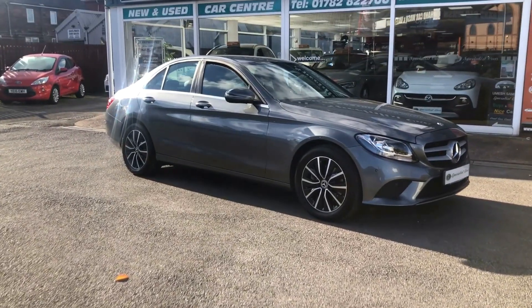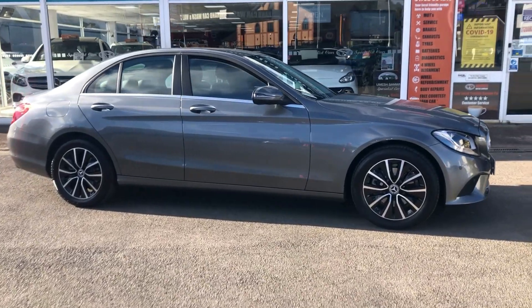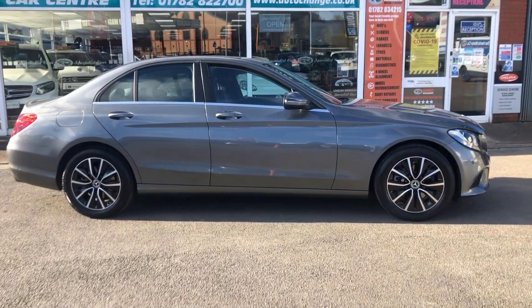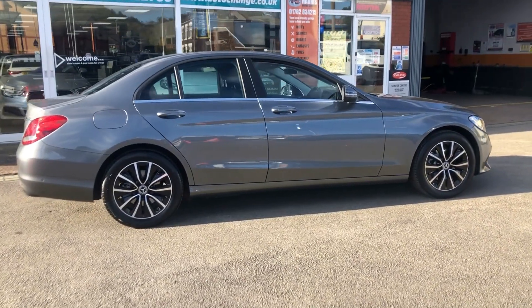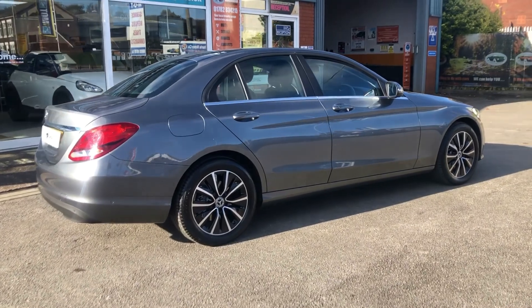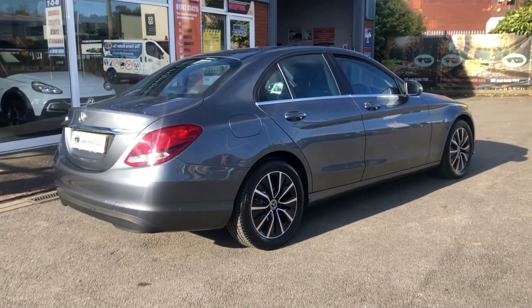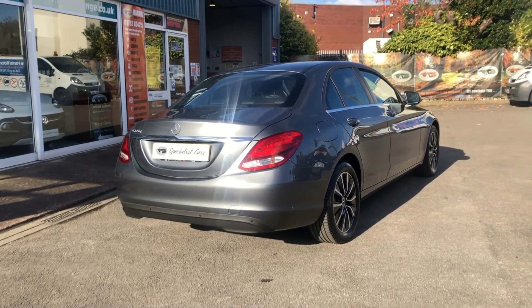Or maybe fancy a saloon? Mercedes C220 diesel SE auto in Sunlight Grey, full black leather — what a gorgeous car. Great performance, just 17,045 miles, just gleaming away.